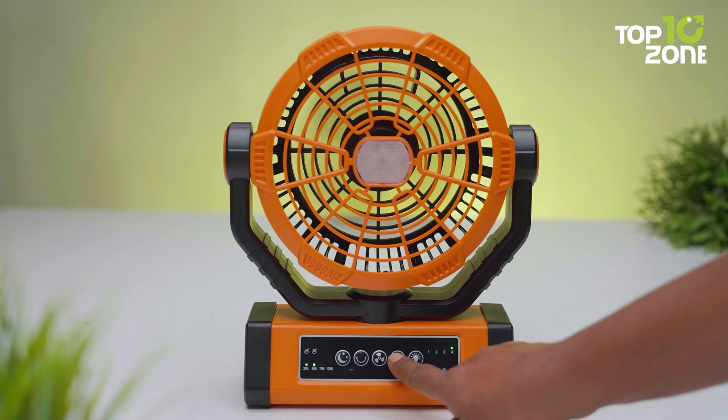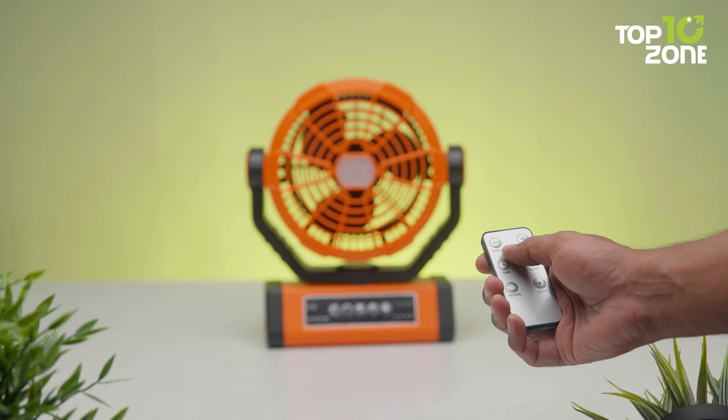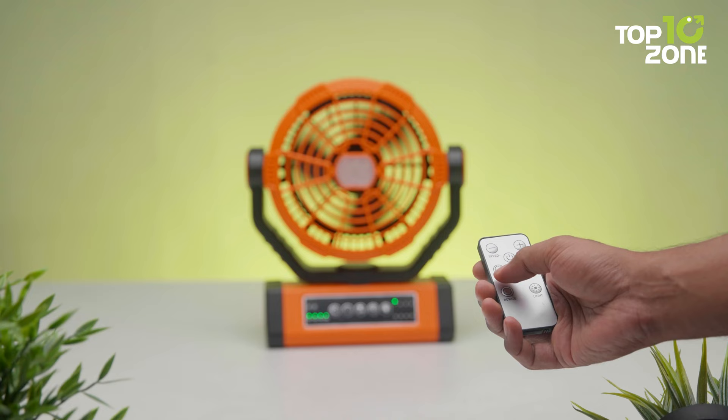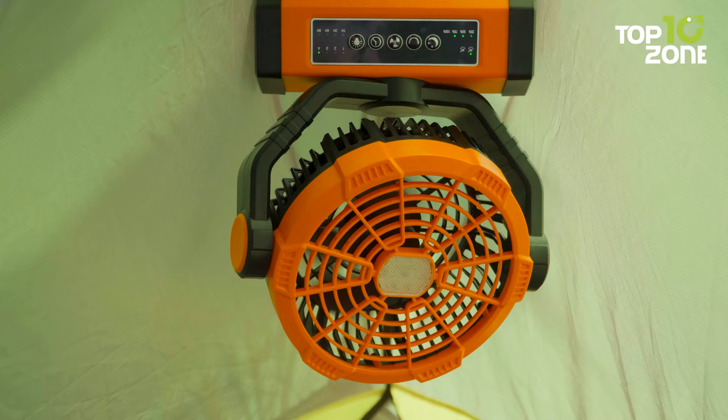The 4 indicator lights conveniently display the remaining power, reminding you to recharge the fan when needed. Plus, it is wireless and controllable by both remote control and buttons. So now you can stay cool, stay illuminated, and stay connected with the Wave Mill portable rechargeable fan.